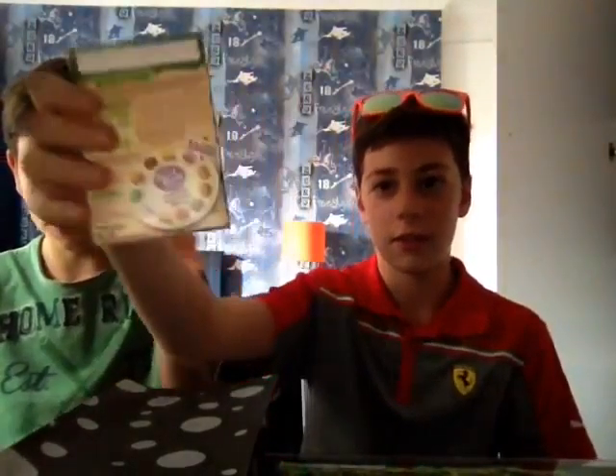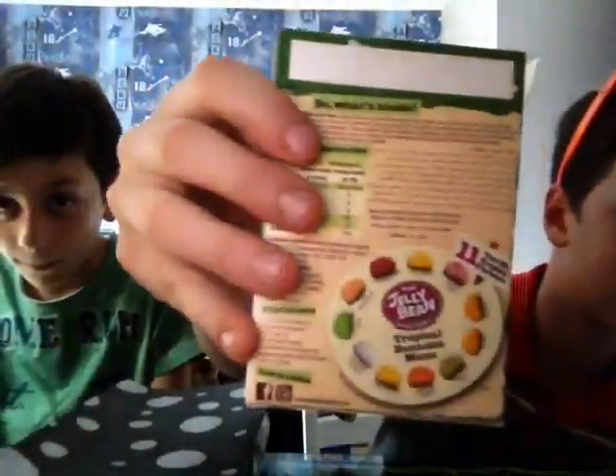How's it going guys, it's home blogs here. Today I'm with my brother and we're gonna be doing the jelly bean challenge. We're just going to pick a jelly bean and eat it. They're not normal jelly beans — if you look on the back you see all the types of flavors. We also have two more packs which we'll be doing in another episode, so stay tuned for those.